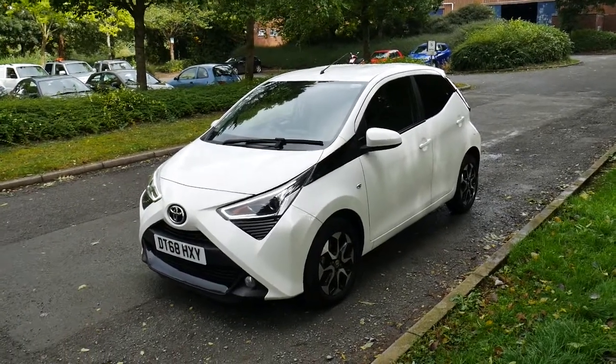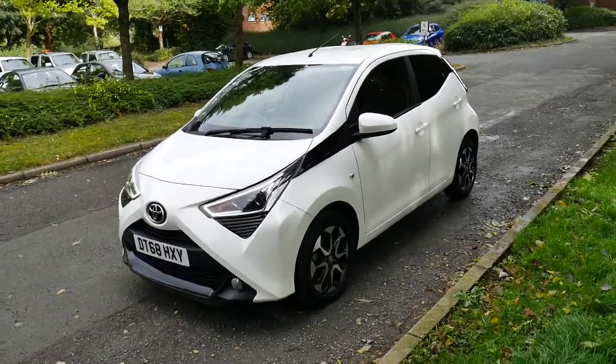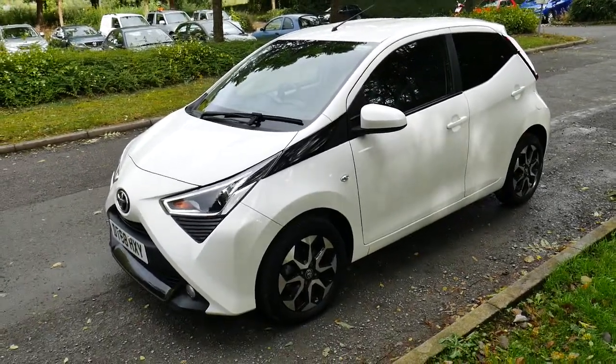Hello and welcome to JT Hughes in Newtown. Today we're going to be taking a look around this 68-plated Toyota Aygo Explore in white. This is the one-litre petrol manual version.